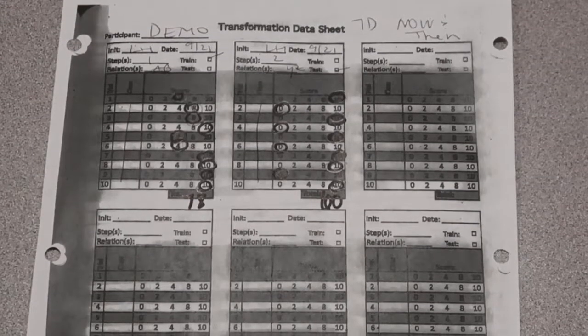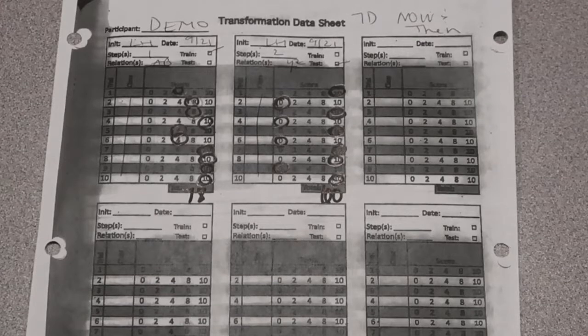Go ahead and check your scores for peak transformation now and then past 7D. Thank you.